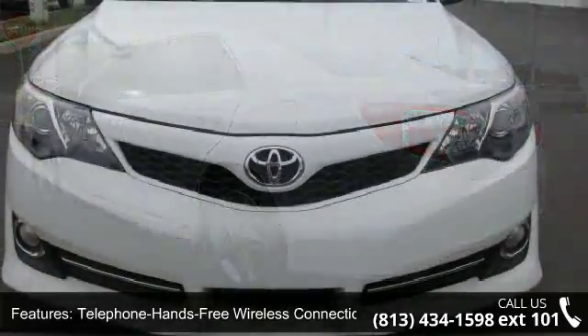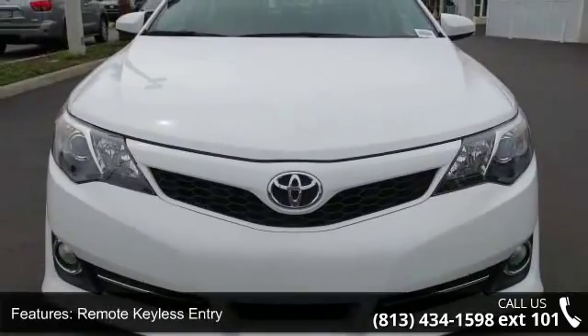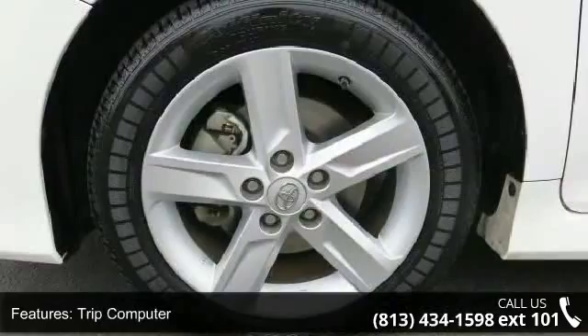If you are looking for a new car, this might be the one. Let us put you in the driver's seat today. Call or click to contact our dealership.